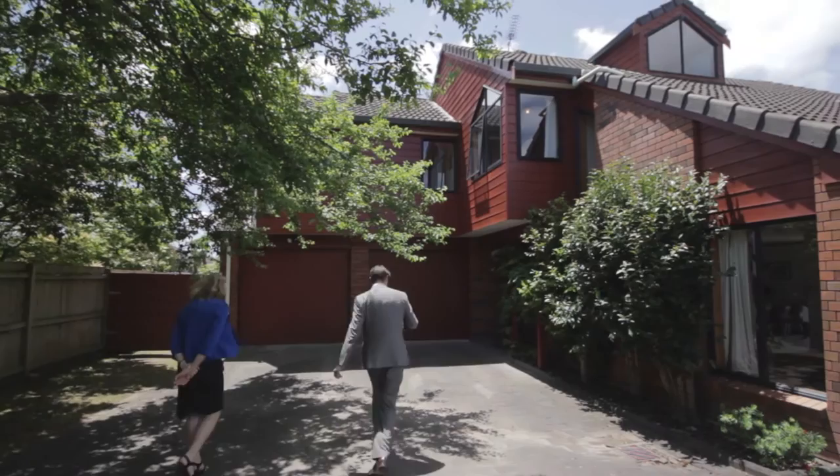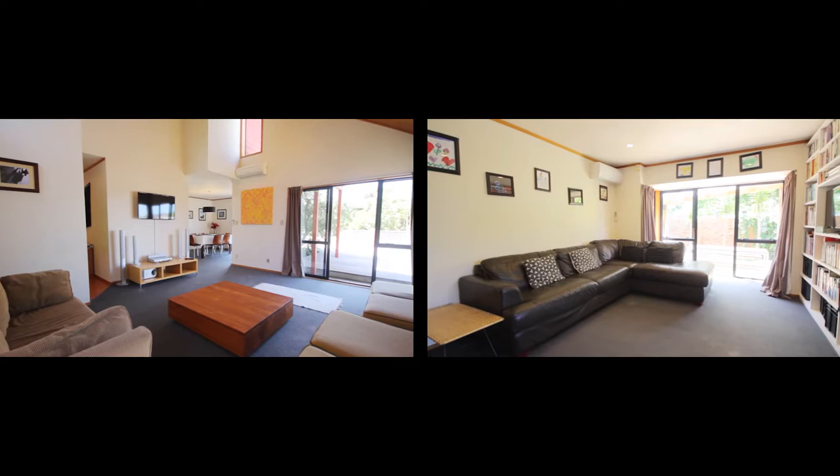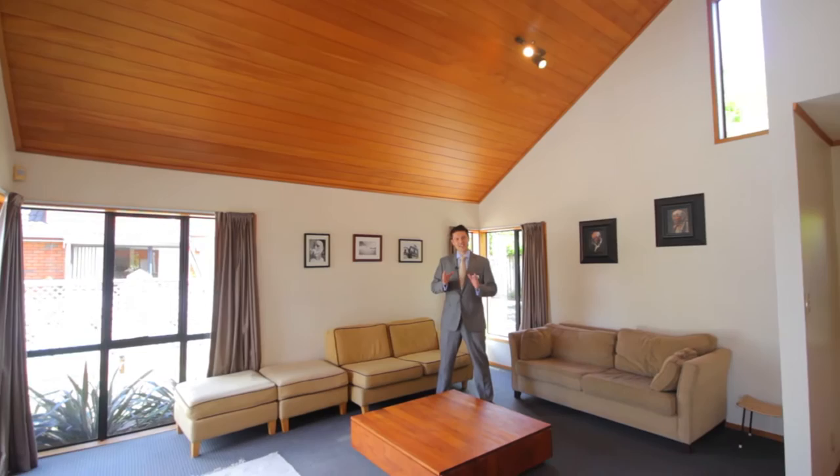Built in the 1990s, this approximately 240 square metre home has four double bedrooms plus a good-sized study, two large living areas on either side of the house, a generous kitchen, a formal dining room, as well as double internal garaging.